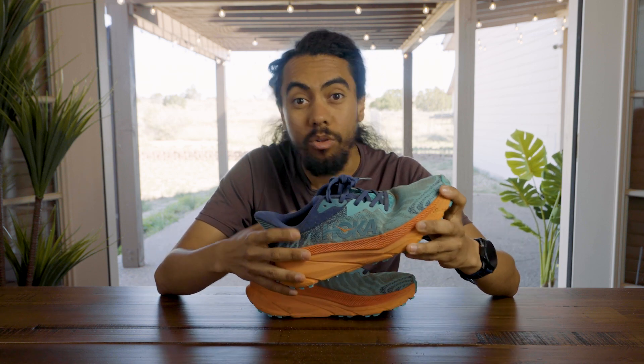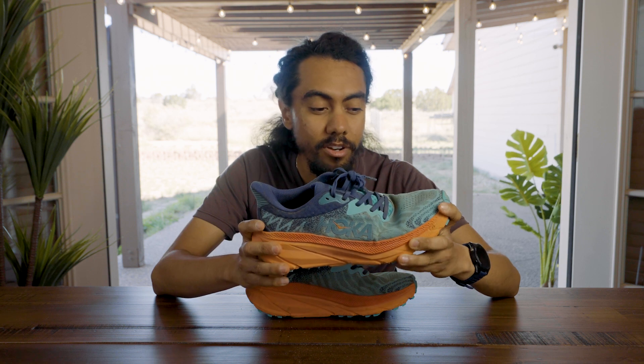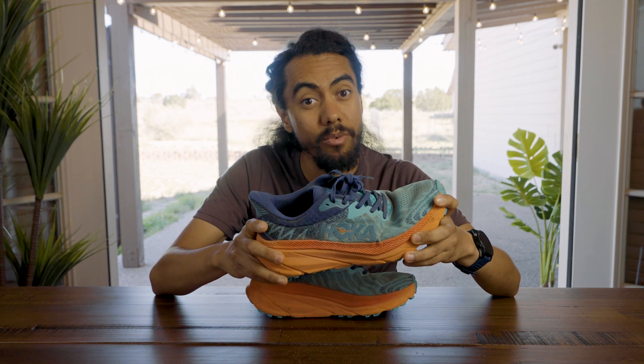Do you ever have those days when you picture yourself only driving Corvettes or the top's down on that nice Porsche, but then you're driving to work and it's really rainy and you're like, I'm really glad I'm in my comfortable, stable sedan.